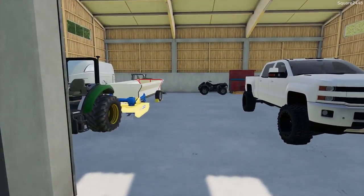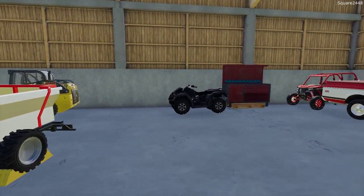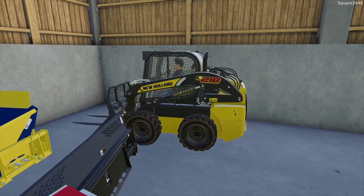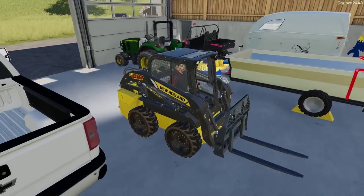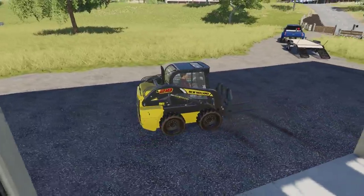Our garage is getting pretty packed but so far this was a really good decision. A 3-car garage — possibly in the future we might build a 4-car garage. Now we are trading in the Haaland L218 with the Pallet Fork attachments. We got a great deal with the Bobcat and they threw in a Bobcat-branded Pallet Fork, so I thought why not.